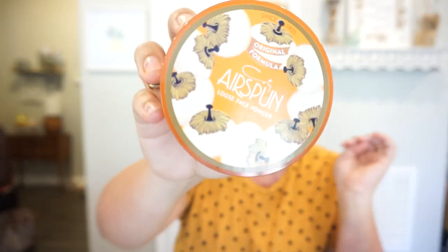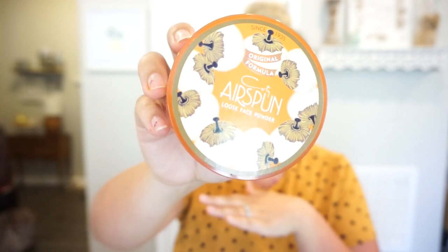Next up is this Cody Airspun translucent face powder. I've heard so many of my makeup artist friends raving about it, and it's so inexpensive — about $6. I actually found it on sale on Amazon for $3 one day, so I made sure to order it and told all my friends. If you've ever used a translucent setting powder before, I highly recommend it — it doesn't add any coverage or color, it just sets everything in place.